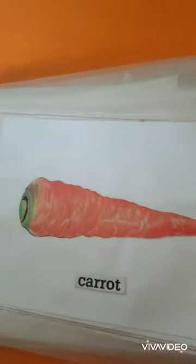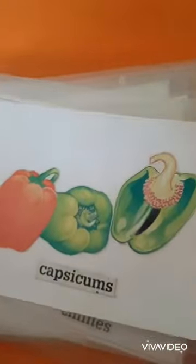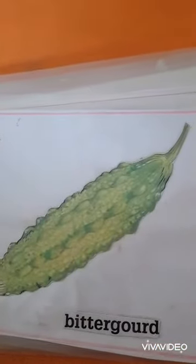What's this? Carrot. Capsicums. Chilies — red and green chilies. Cucumber. Bitter gourd. What's the color of bitter gourd? Green color.